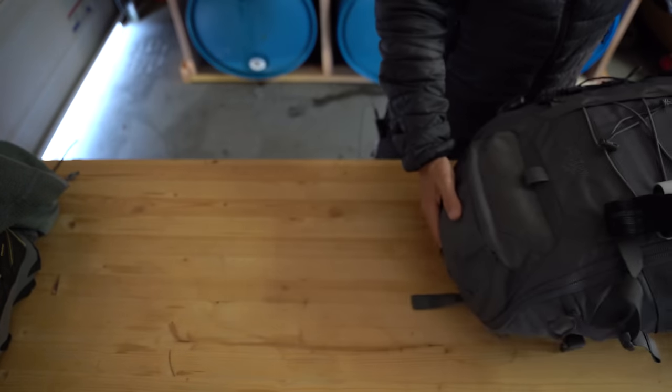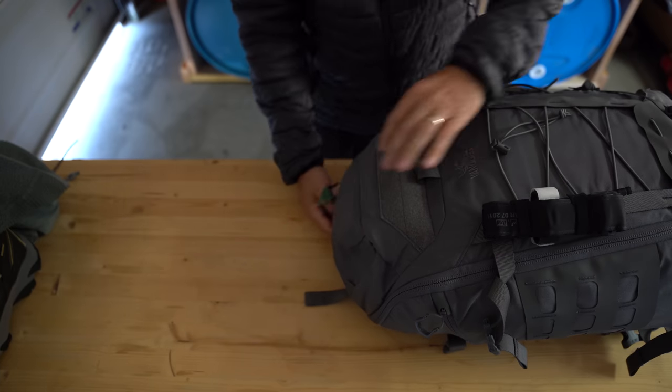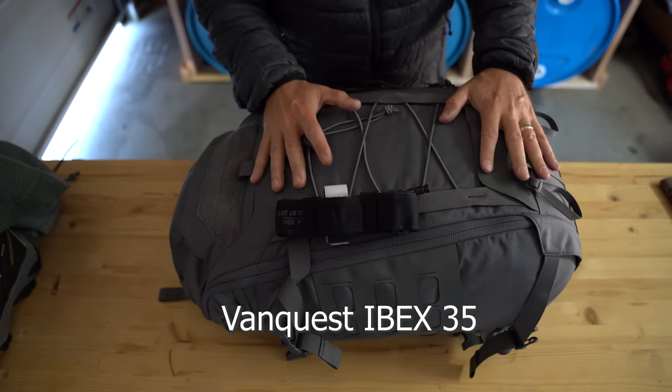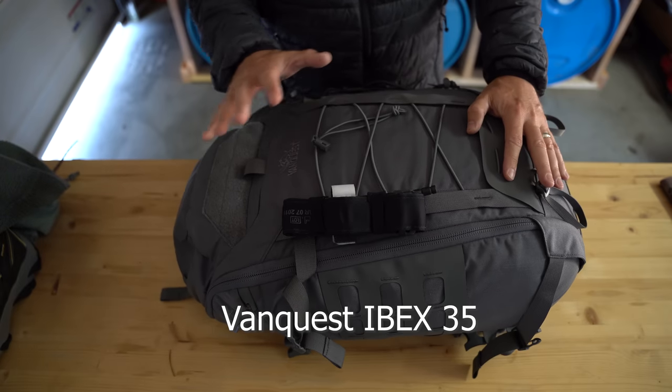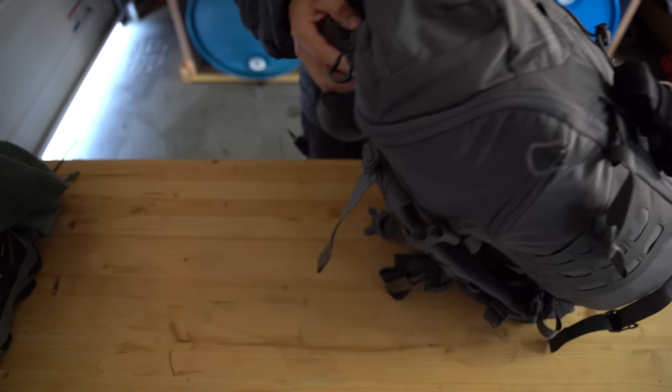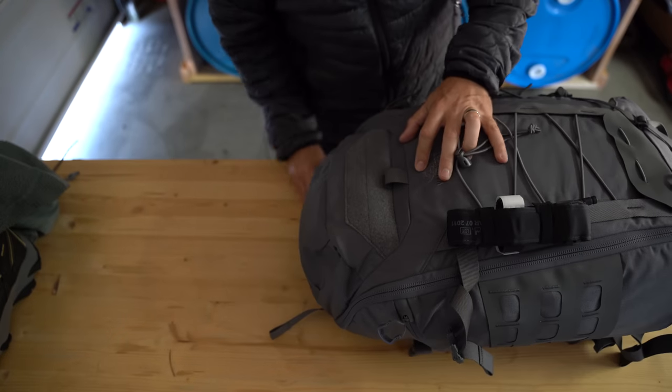So let me go ahead and open the bag. This is a VanQuest Ibex 35, and my wife has an Ibex 24 — a little smaller but a similar bag.